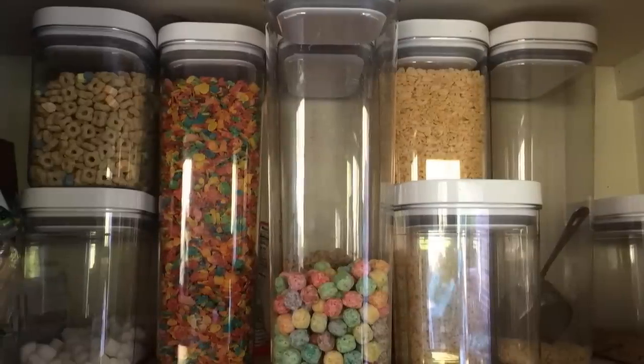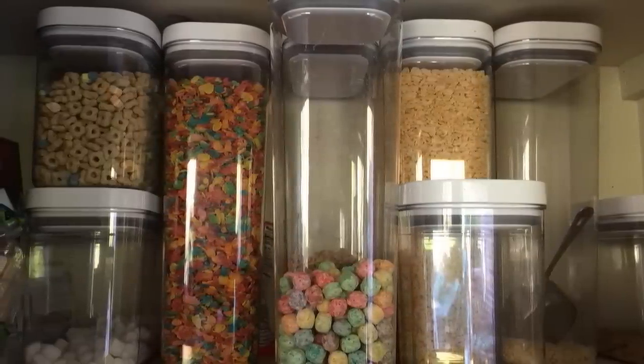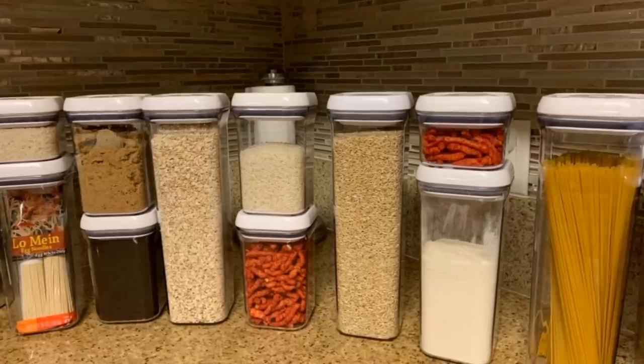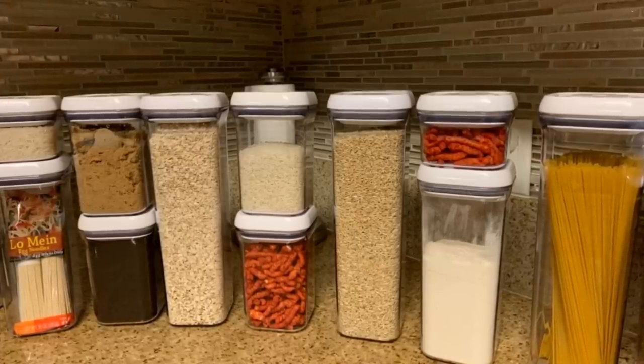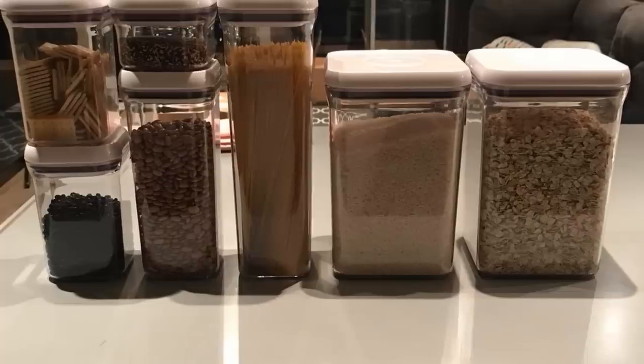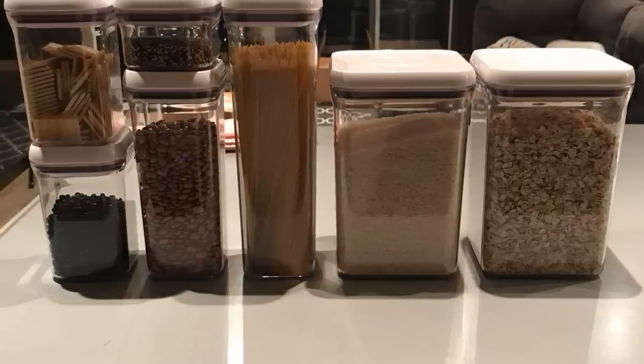20. When you use airtight storage pop containers, you can store food for longer so that it remains fresh. You can also provide a neater storage method to your kitchen's layout when you use these types of containers. You avoid the risk of bugs as well.